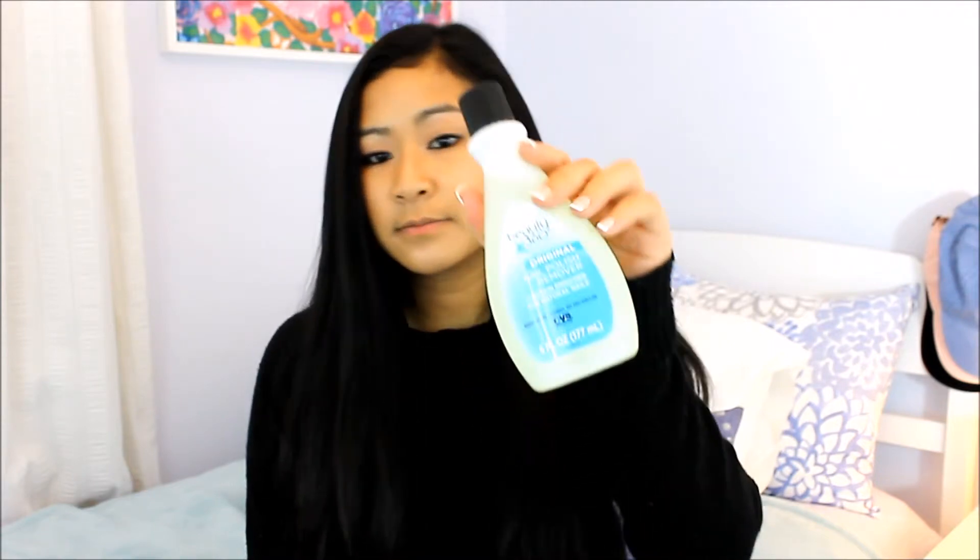Next thing I got is not really makeup related at all, but I decided to put it in this haul just because it was one of the things I bought that day. It's just this nail polish remover — the Beauty 360 Original Nail Polish Remover. Nothing really special; I just needed one and decided to pick one up.